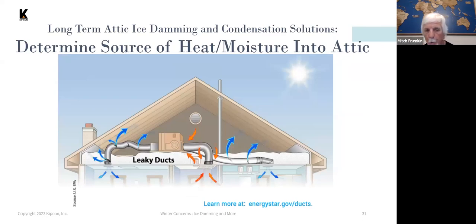Air leakage out of heating ducts and lack of insulation on heat ducts are major areas where heat loss can occur.